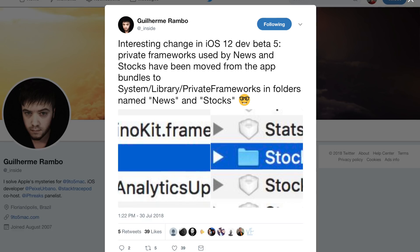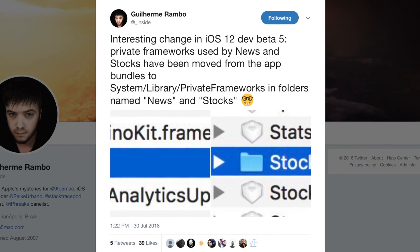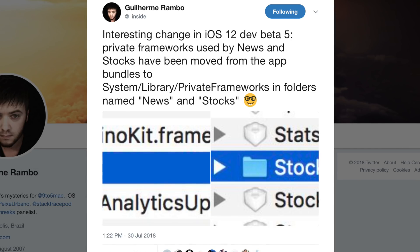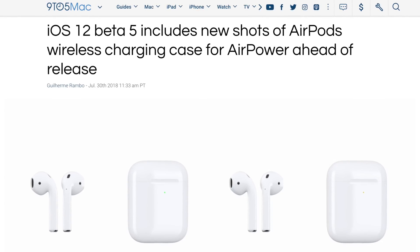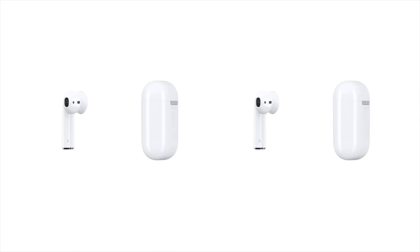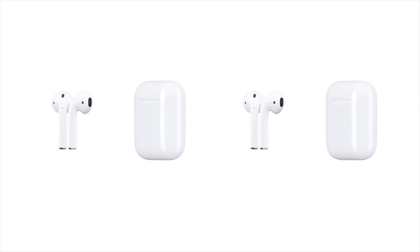This next change was discovered on Twitter by Guilherme Rambeau. The private frameworks used by News and Stocks moved from app bundles to new folders inside system/library/private frameworks. This probably has little implication, but it is new in this beta. More exciting is another hidden change: there's a new leaked video of the AirPods wireless charging case, set to debut probably alongside the AirPower wireless charging mat in September. Both were announced in September 2017 alongside the iPhone 8 and iPhone X, and their inclusion in iOS 12 beta 5 means the launch has to be right around the corner.